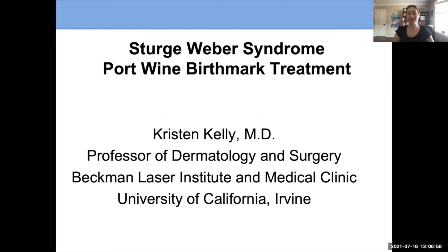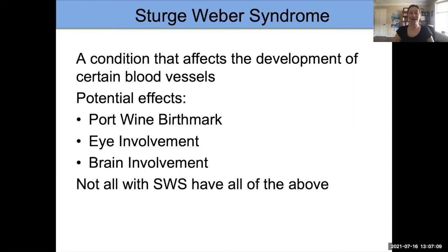I'm Kristen Kelly from the University of California, Irvine, and it's my pleasure to speak to you today about Sturge-Weber syndrome — specifically, port wine birthmarks and treatment. Many of you watching may be familiar with Sturge-Weber syndrome. It is a condition that affects the development of blood vessels, which can have a variety of effects: a port wine birthmark, eye involvement, or brain involvement. Not all individuals have all of the above, but by definition you need at least two to have the diagnosis.